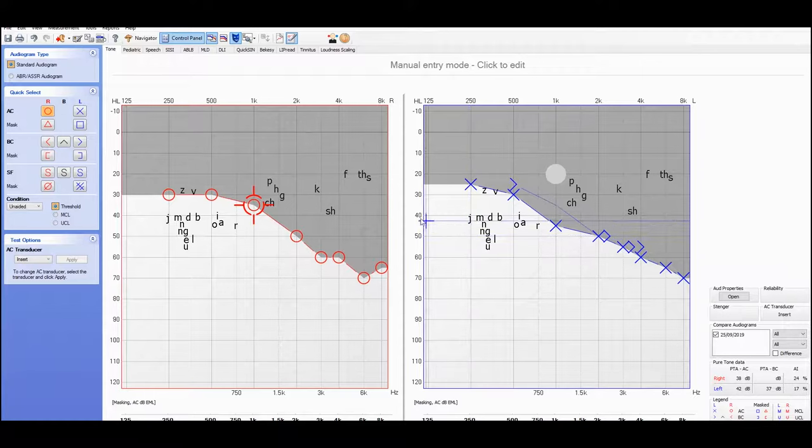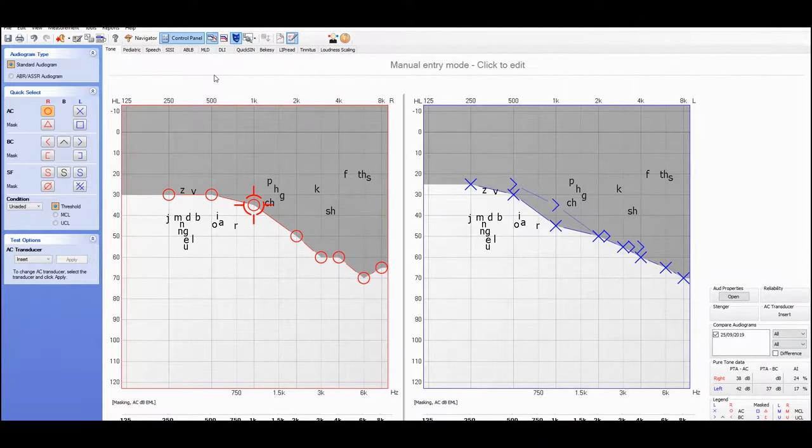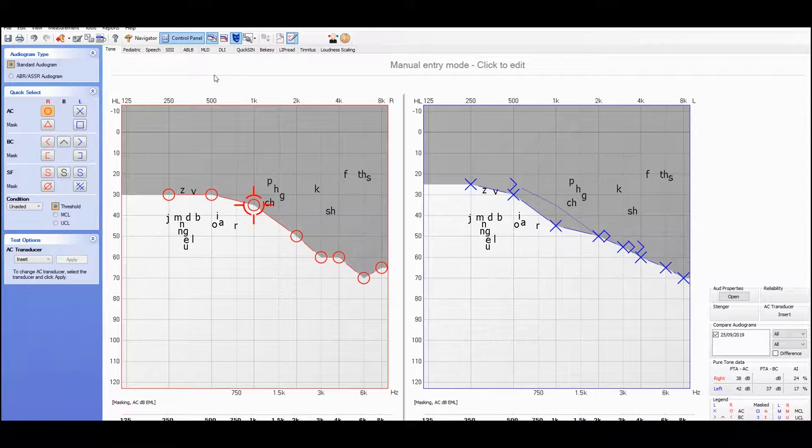The question then is: given this fairly significant loss, how much benefit can we actually get through amplification? That's where the speech test in quiet came in — where we played you short words, made things loud enough for you to hear properly, and you had to repeat those words with no context to guess from. In your case, as soon as we made things loud enough, your right ear scored 100% correct and your left ear scored 97% correct. So we know the brain is ready and waiting — it's just the ear, working like a microphone to the brain, that's not delivering the sound appropriately.